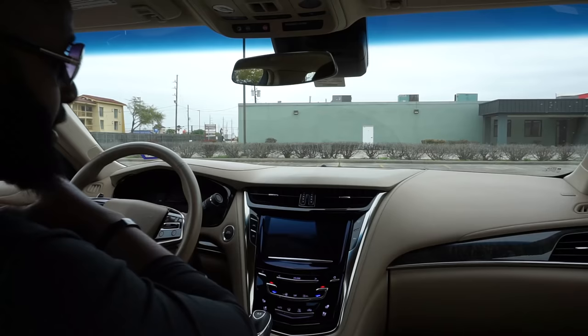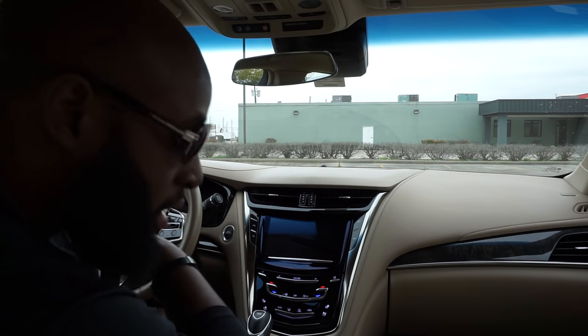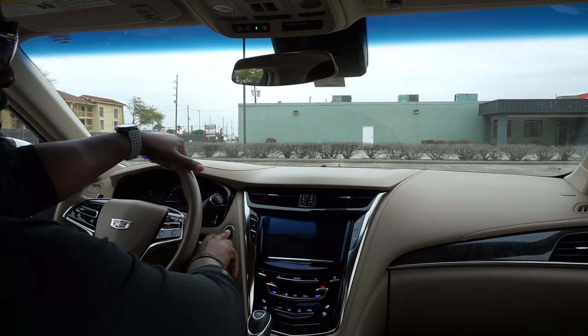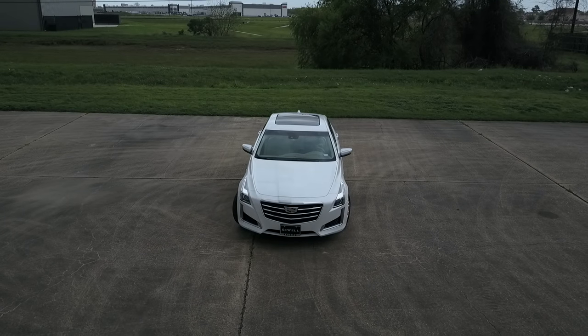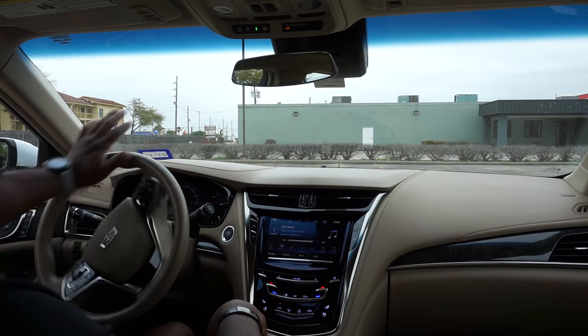First I gotta buckle up for safety because I live in Houston and these fools are crazy. Let's go for a little ride — hit that tap-to-start. We're just gonna talk about the things I really love about this car.